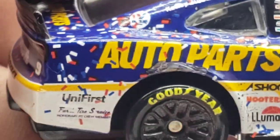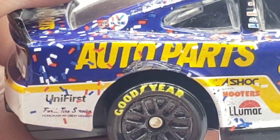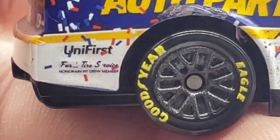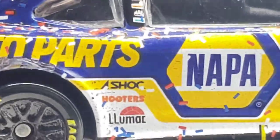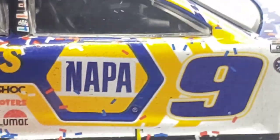Over here we also got some damage — looks like he kind of smacked the wall a little bit. This is where all the race detail comes in: confetti from that back quarter panel going all the way down to the front on the hood. Got a wall scrape right there on the wheel well fender. Also got some confetti covering sponsors — A-SHOC, Hooters, LuMar. A-SHOC is not even going to be with Elliott for 2023, which is kind of sad.